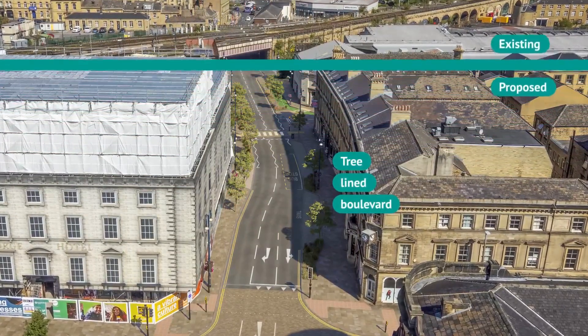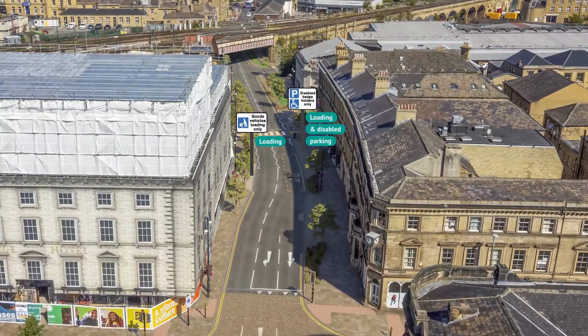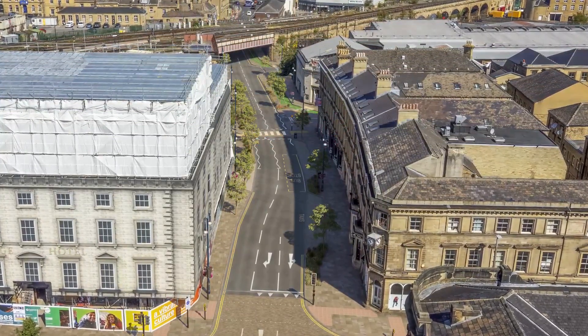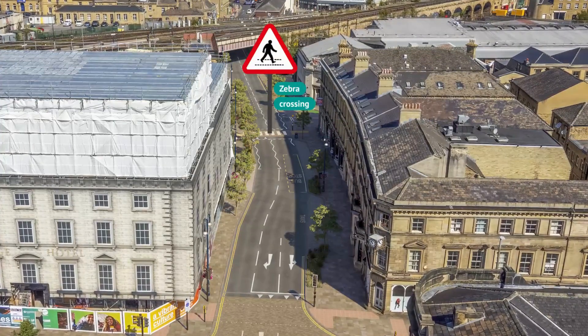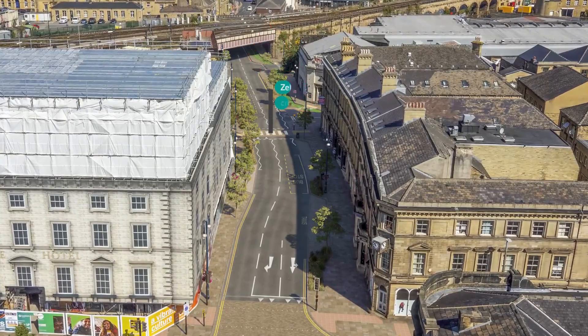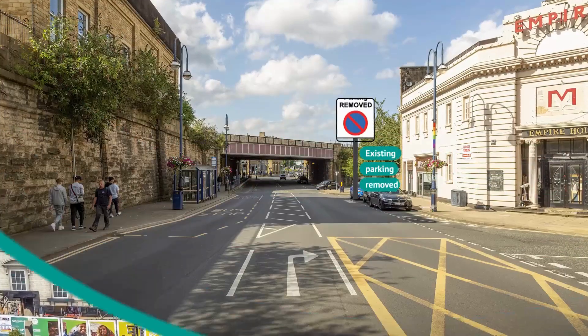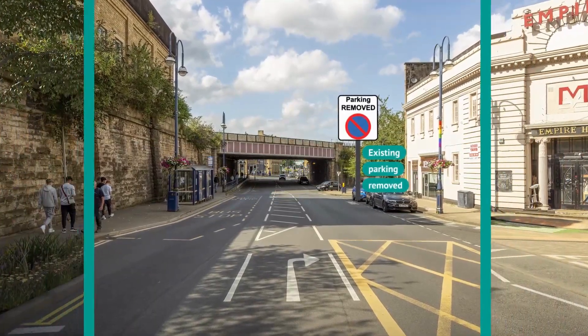There are new loading bays at the side of the George Hotel and on the other side near the bars and restaurants, where disabled parking is also provided. A raised zebra crossing makes it easier for people to walk across John Williams Street to reach the market. On-street parking is removed from here.